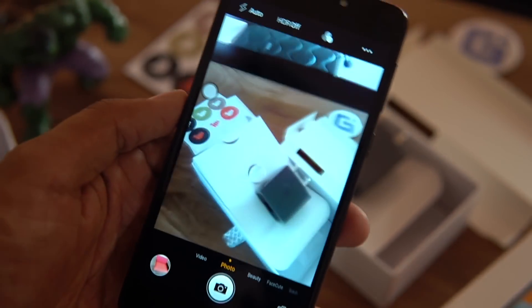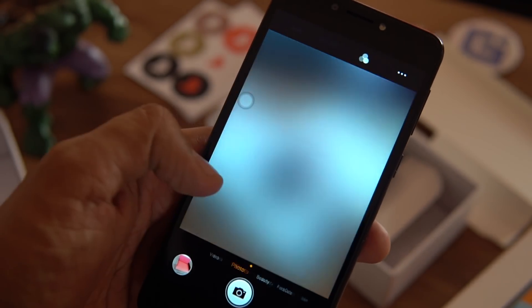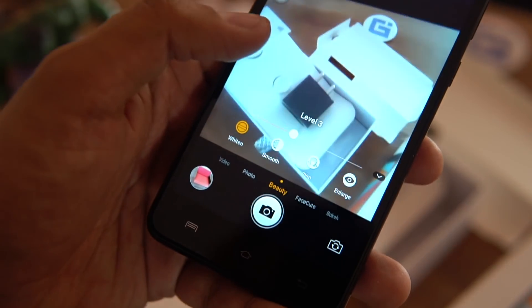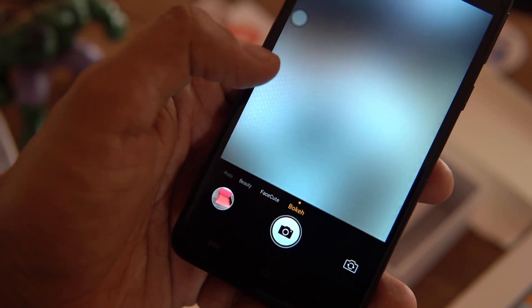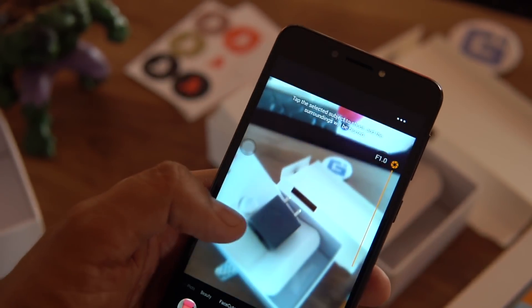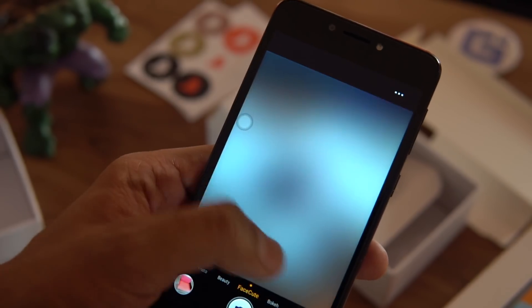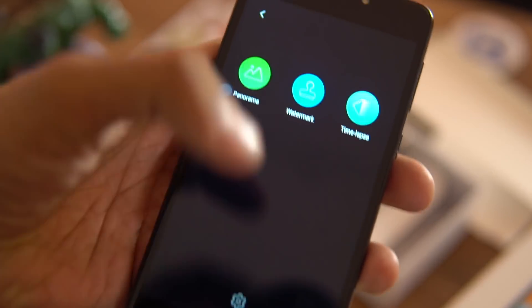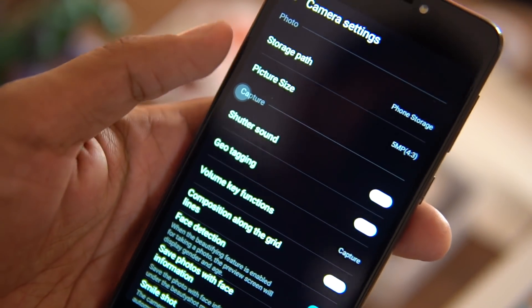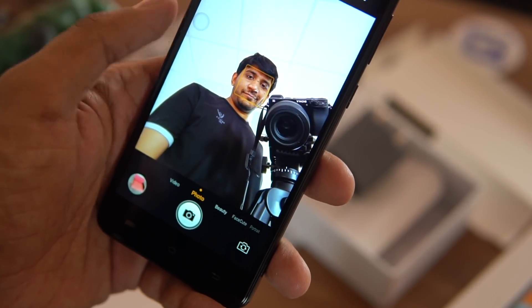The camera application is a pretty basic one. You get features such as beauty mode, and a face cute mode that lets you adjust slimness or thickness of your face, enlarge your eyes, and change skin smoothness. There's also a bokeh mode, which frankly doesn't work very well — it tracks your face, blurs the background, but that is not how it usually works properly, so it's not that great.